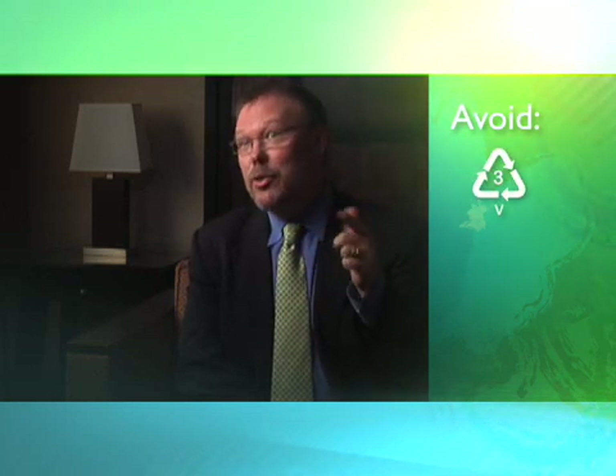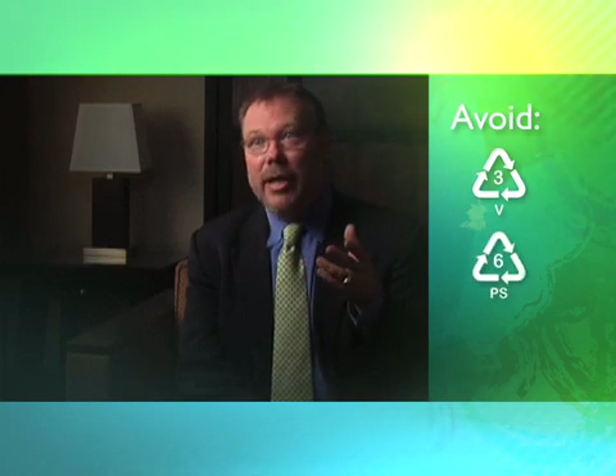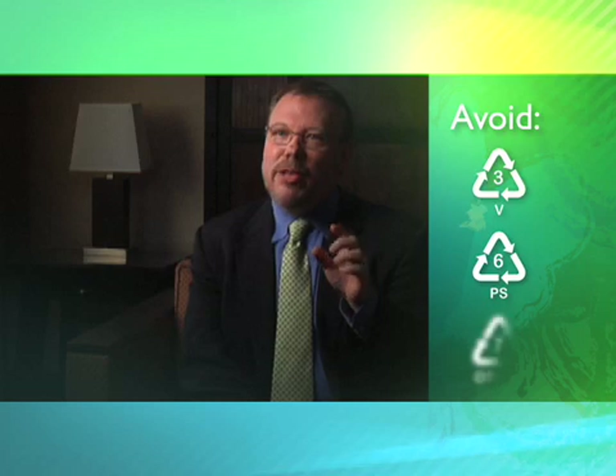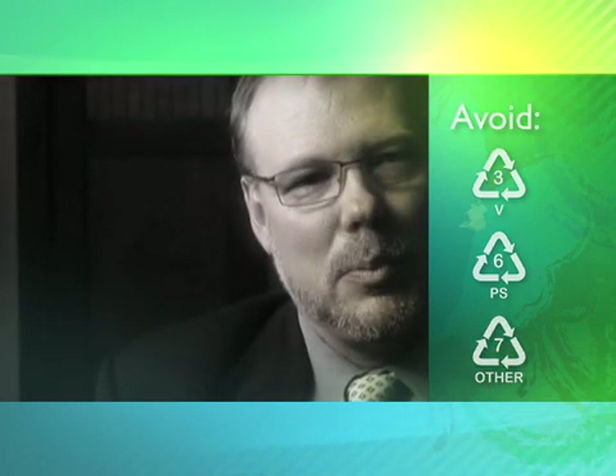Threes are vinyls and they have phthalates in them that have been linked to smaller penis size. The sixes are polystyrene, which are dangerous for kids and for the environment. And sevens — seven just means 'other' and it has some of the very worst plastics. But in general, unless you know, avoid three, six, and seven.